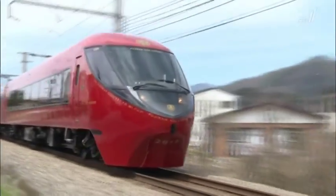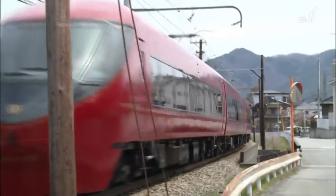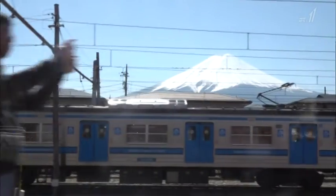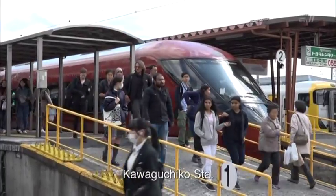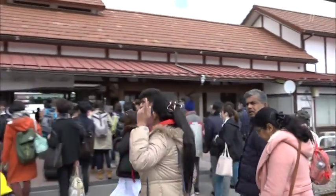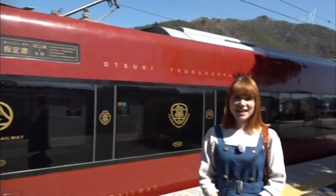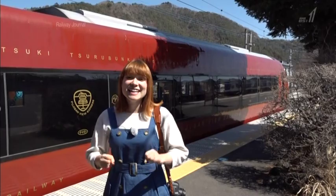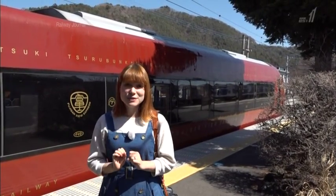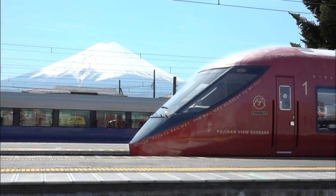45 minutes after departure, we're almost at the last stop, Kawaguchiko Station. You can see Mount Fuji from the platform as well. Passengers arriving at the station travel to their final destination — such as Mount Fuji, Lake Kawaguchi, or one of many hot springs — by bus or taxi. I am finished riding this train and it was so amazing. I had a very good experience and I love seeing Mount Fuji. I'm pretty sure all the passengers had an amazing time too.